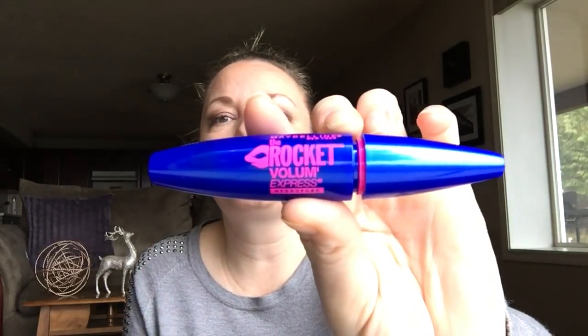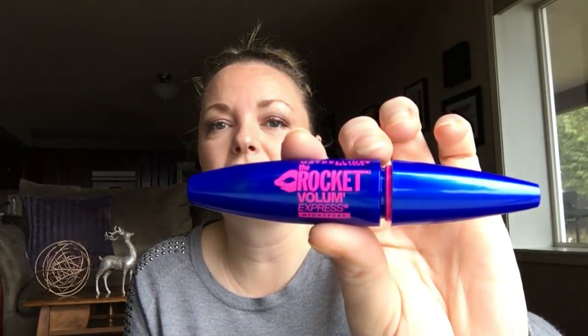Second is the Maybelline Rocket Volume Express in waterproof. I always keep one waterproof mascara in my collection at all times. Tuesday nights are my practice night at the fire hall, so when I go to work all day I'll put this on and then when I come home I take off all my makeup except this one. Because if I wear a regular mascara and then put on a mask while sweating, it'll come down off my eyes. That's why I stick with waterproof at least on Tuesdays.